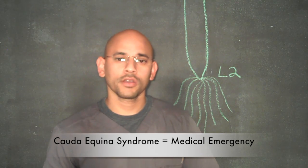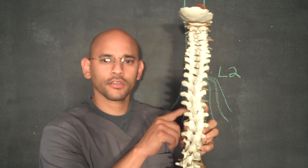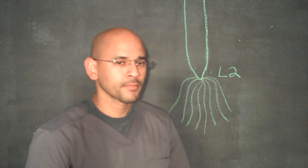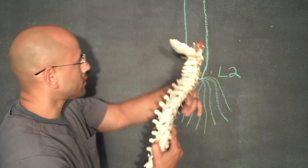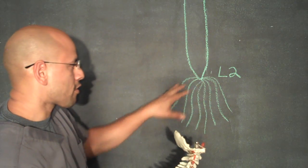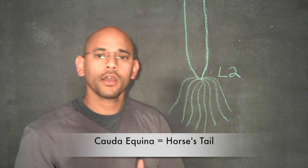Now let's talk about sciatica in more detail. First let me talk about the anatomy so you can understand how it works. Over here I have a model of the spine — this is the front of the spine, this would be the back. Inside the vertebras we have the spinal cord, and the nervous system is probably the most important system in your body. In this drawing on the blackboard, the spinal cord is bundled up inside the vertebras, and at around the level of the second vertebra L2 we have a bunch of nerves being dispersed that look like a horse's tail, which is what cauda equina is Latin for.